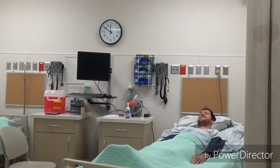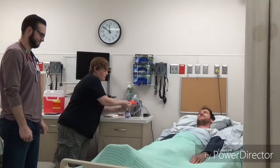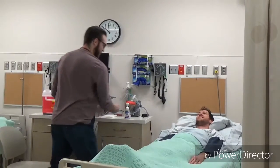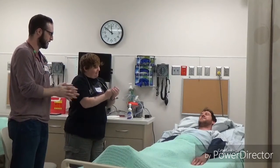Hello, come in. Hi, Brett. Hello. I'm Jill, I'm one of the student nurses. Hi Brett, my name's Cody, I'm another student nurse. Nice to see you guys. We'll be helping to take care of you today.